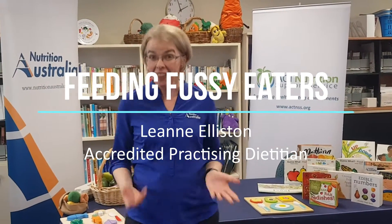People often ask me, how can I feed my fussy eater? The first thing I want people to know is that fussy eaters are perfectly normal. In fact, a lot of children are quite nervous around new foods, and that's normal behaviour.